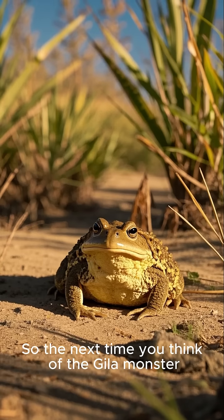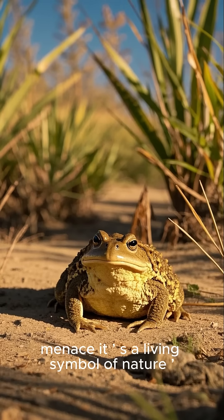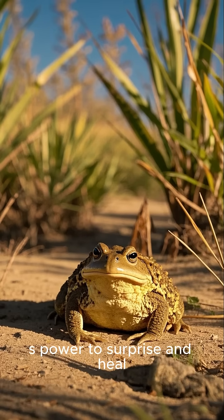So the next time you think of the Gila Monster, remember — it is not just a desert menace. It is a living symbol of nature's power to surprise and heal.